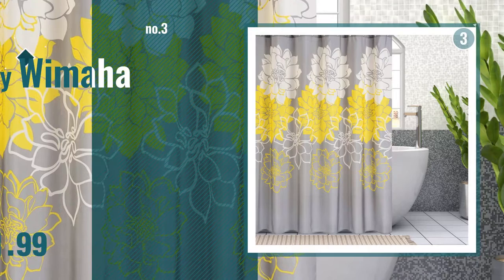Get your favorite shower curtain now. Just click this circle in the corner. Number 4, by Sunlit.